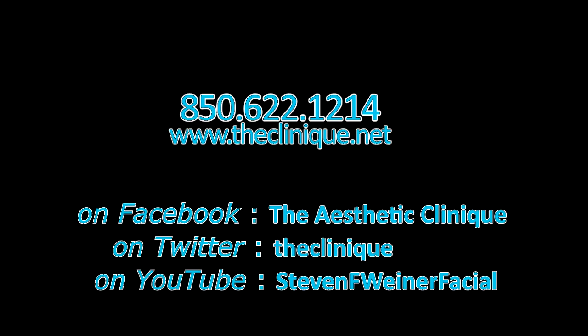Please call our office. Our number is 850-622-1214, or visit us at theclinique.net. Thank you very much.